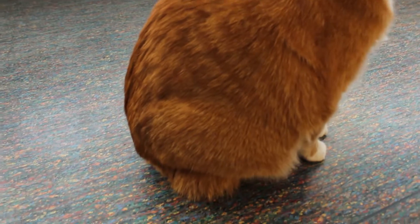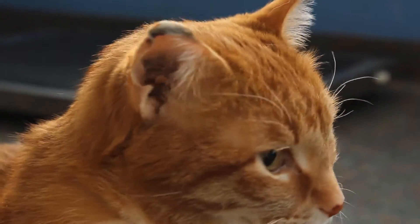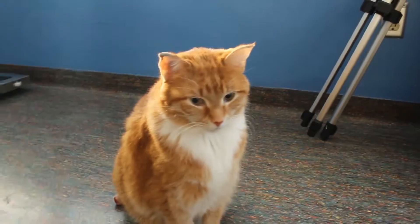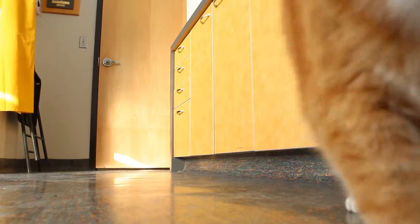I think he'll be adopted out pretty quickly, but he is considered a senior at eight, and he is declawed, which means he needs a little bit of a special home as well. So he may not be like a kitten that's going to fly out of adoptions in a day or two. The donations also help allow us to keep him a little bit longer until he finds his proper home.